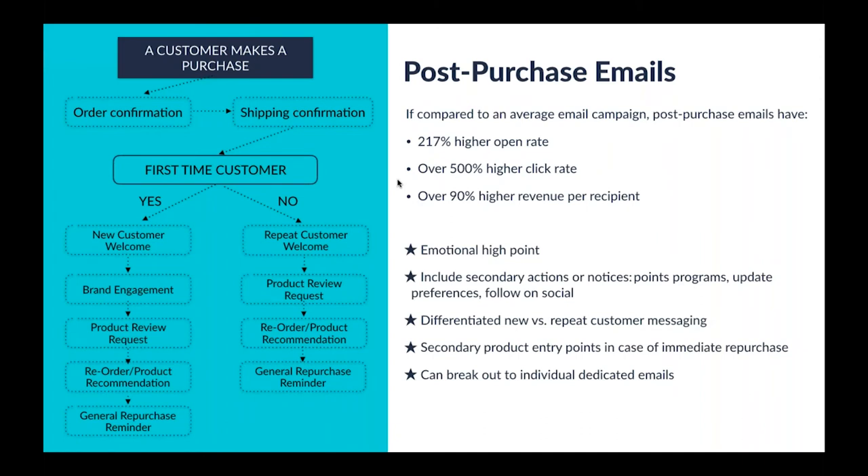There are a couple of reasons for this. When a customer just makes a purchase, they're usually at an emotional high point — whenever you make a purchase of something you want, you're generally pretty happy, getting that temporary dopamine spike. Because of this, we want to formulate an onboarding experience through the post-purchase email sequence that capitalizes on the emotional high point and generates secondary actions — joining your loyalty program, updating their preferences page, following on social media, or even potentially making another purchase.